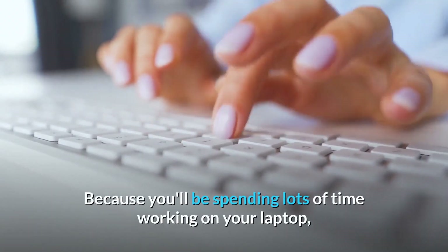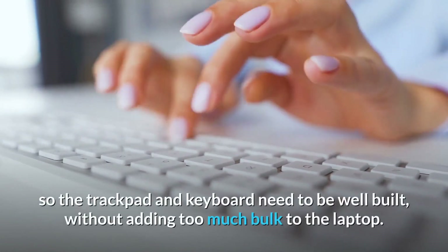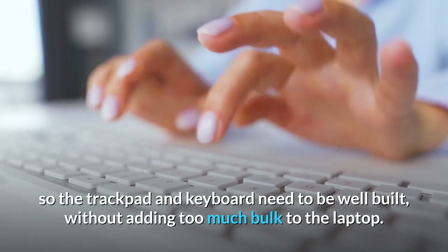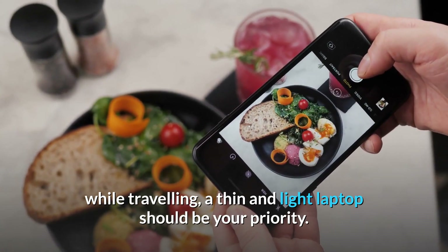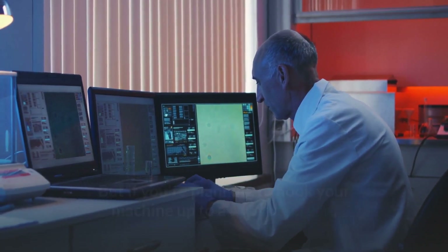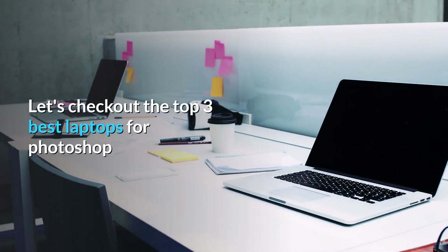Because you'll be spending lots of time working on your laptop, you'll want to make sure it's comfortable to use, so the trackpad and keyboard need to be well built without adding too much bulk. If you need a laptop for Photoshop while traveling, a thin and light laptop should be your priority. But if you're planning to hook your machine up to a second screen, make sure you pick up one of the best monitors for photo editing too.